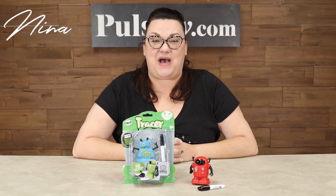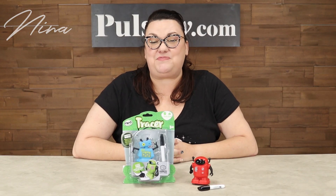Hey, this is Nina, and I'm here with the Tracer Robot, a really fun toy that follows paths that you draw on paper.